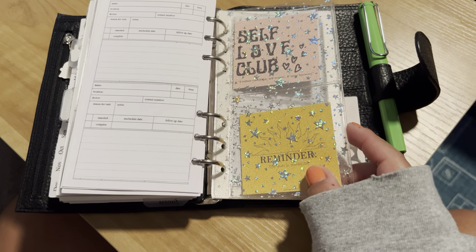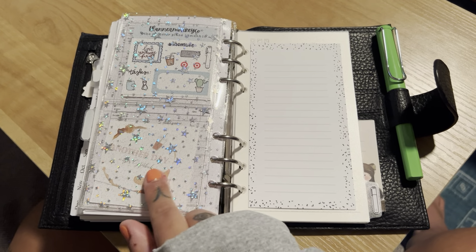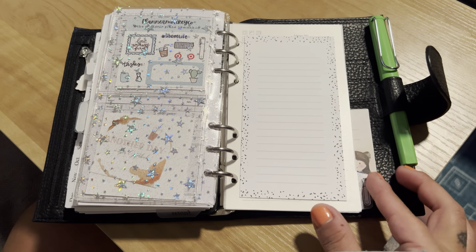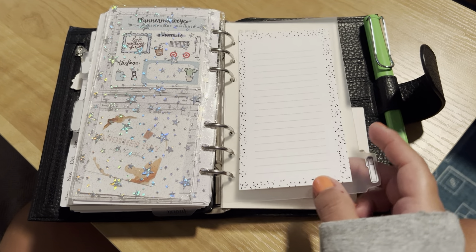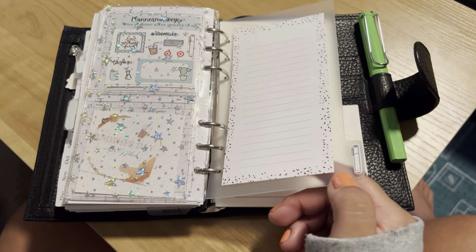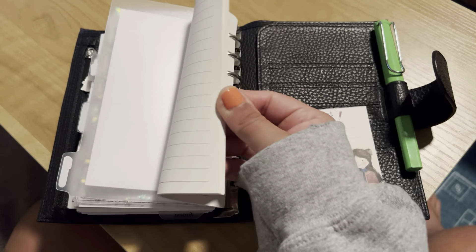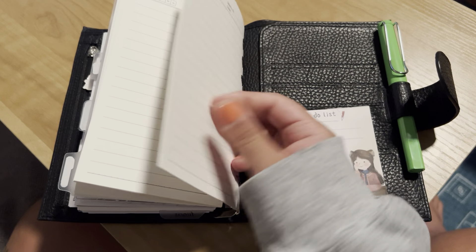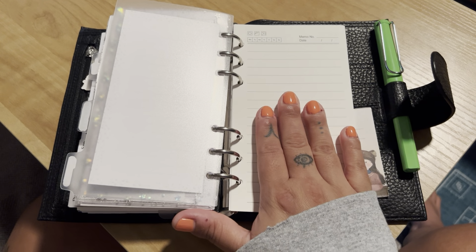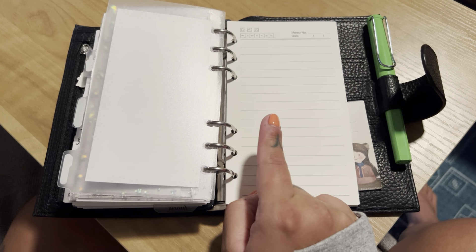Good morning friends! Hello, hello, hello! Welcome, welcome back to my channel. I am going to make this video super short and sweet. I wanted to pop on here just to show you guys this cute new personal ring setup that I did. But anyways, let's just hop right into it.